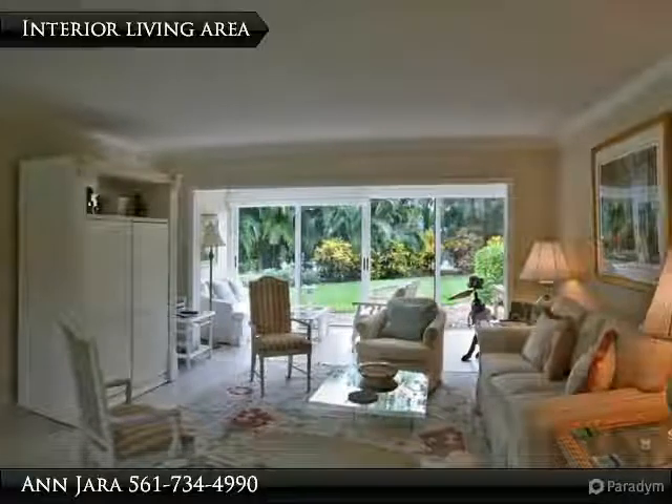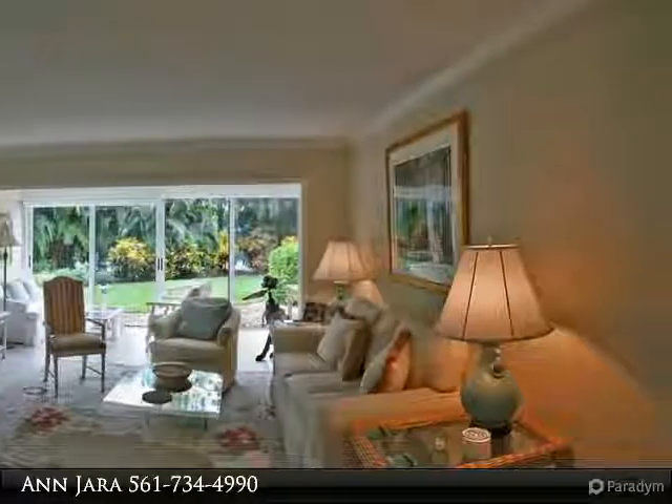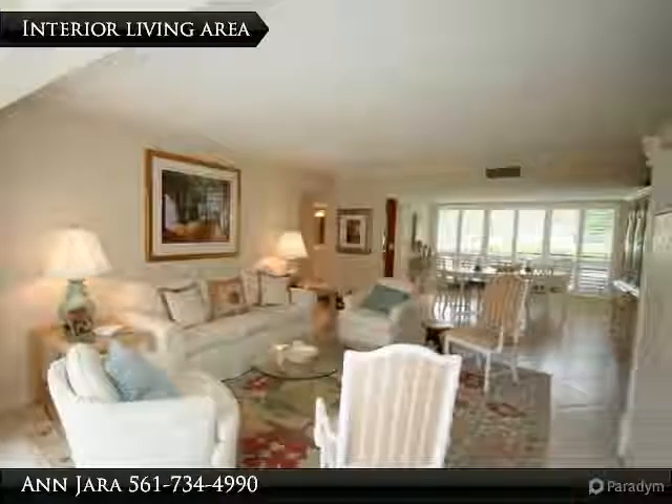Kitchen is light and bright with white cabinetry, overhead lighting, and gray granite countertops. Glass inset doors and large windows provide plenty of natural lighting. Dual sink vanity in the master bath.